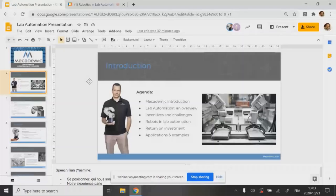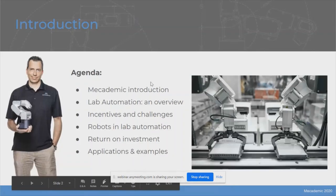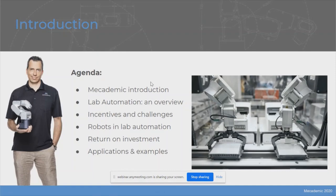I'd like to thank everyone for participating in this webinar. We have about 250 participants, so we're really grateful. Hopefully you will all find this presentation very instructive. I'll quickly go over the agenda for today. Ilyan is going to present the company. After that, I will go over a brief history of lab automation and where this idea is going in the future. I will address the incentives to automate a laboratory and the challenges you will meet when choosing to work with robotics in your lab. We will address the two different schools of thought when integrating robots in a lab context, and I'll also go over the different aspects to consider for your return on investment.